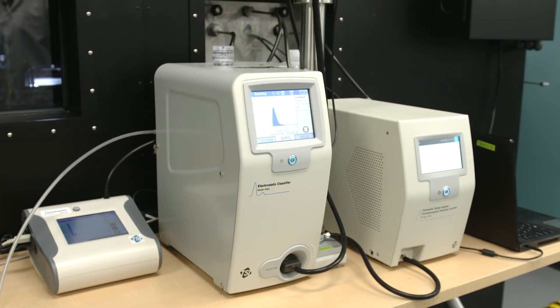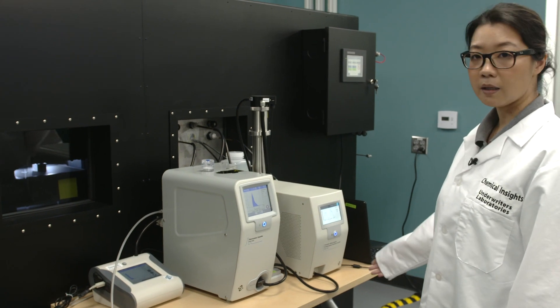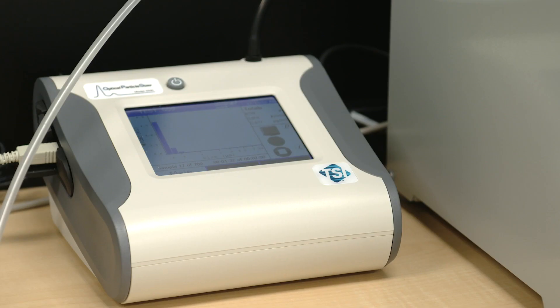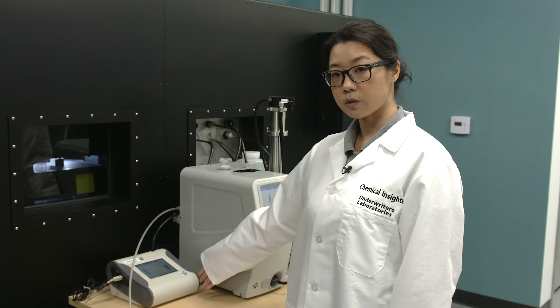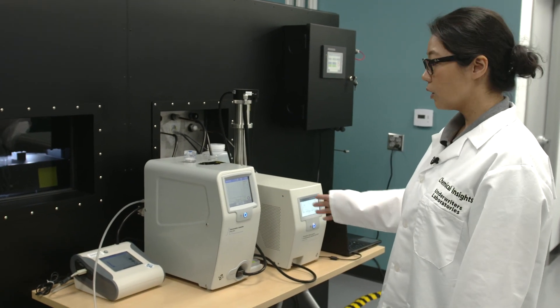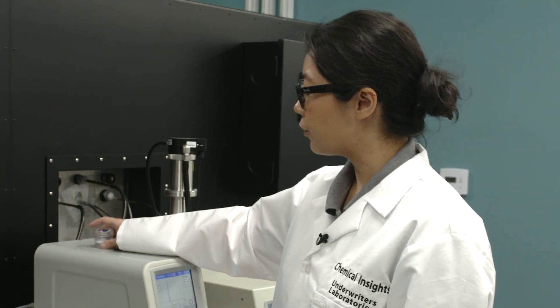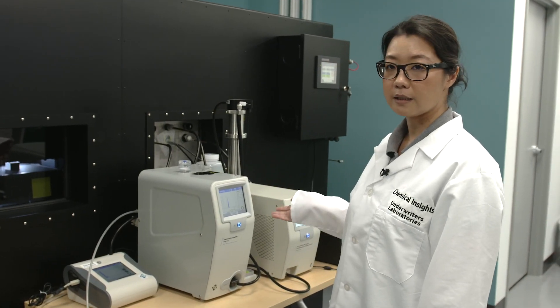This is a scanning mobility particle sizer. This set of instruments will measure particle size distributions for smaller particles. And this optical particle counter will measure the size distribution of larger particles. These are real-time instruments — you can see the results from the screen. We also have filter collection for particles to be analyzed in further studies.